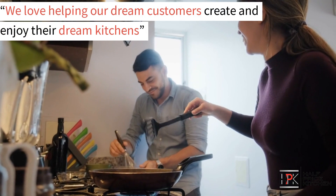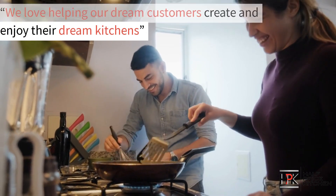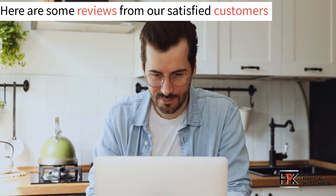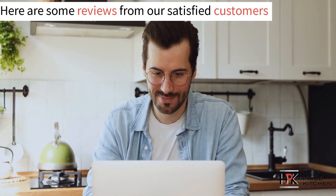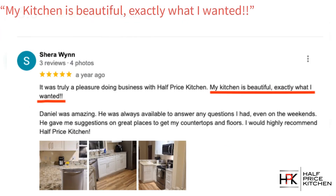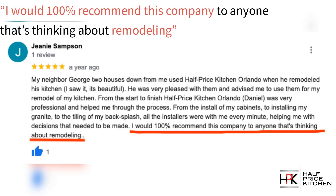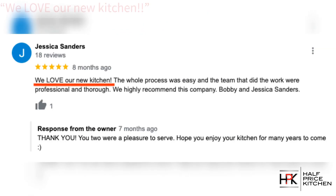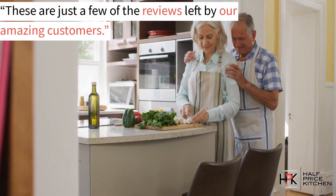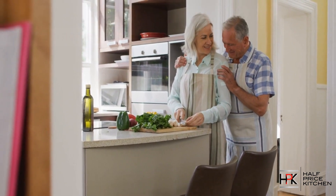We love helping our customers create and enjoy their dream kitchens. But don't just take our word for it — here are some reviews from satisfied customers. "Our kitchen is gorgeous and didn't break the bank." "My kitchen is beautiful, exactly what I wanted." "I would 100% recommend this company to anyone thinking about remodeling." "We love our new kitchen." These are just some of the reviews from the amazing customers we've had the pleasure of working with.